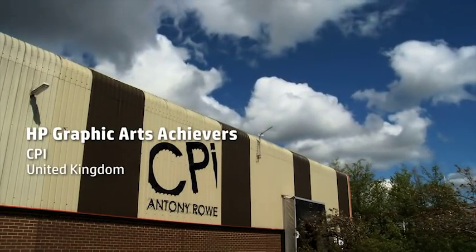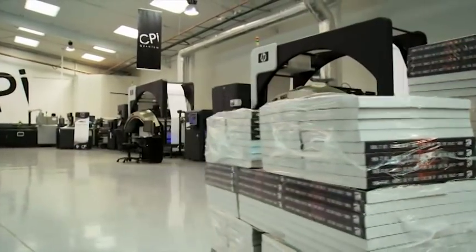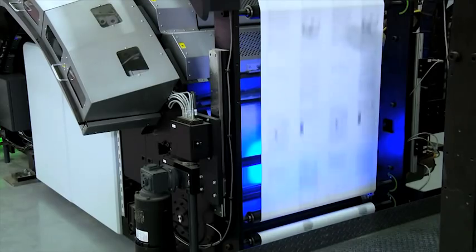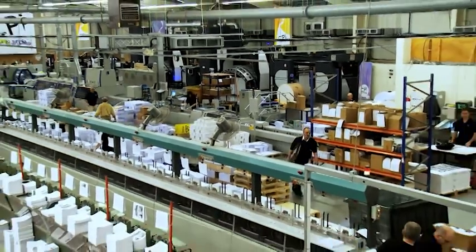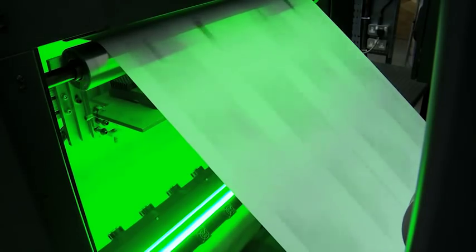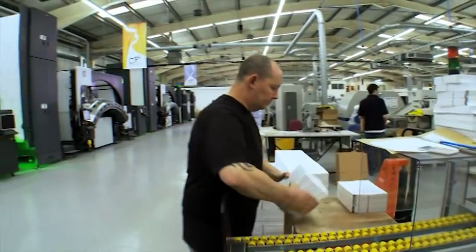CPI is the largest black and white book printer in Europe. We have 17 different companies across all of Europe, and in the UK we have six of them. CPI UK operates in two distinct markets: one trade and two STMA. The STMA market is already established in four colour and spot colour, particularly in products such as society journals. We produce between two to three million books a day on average.